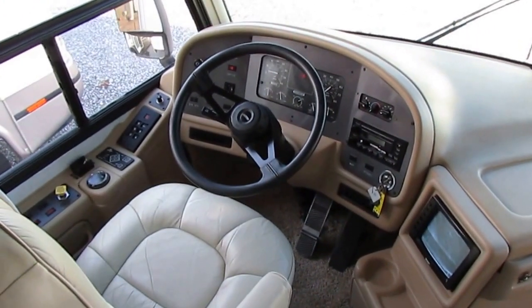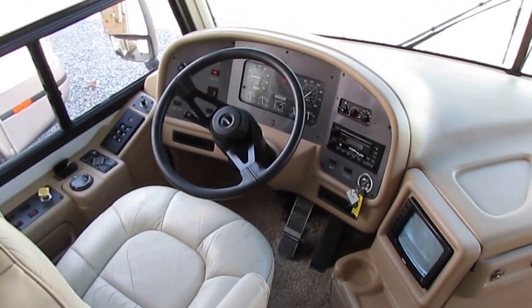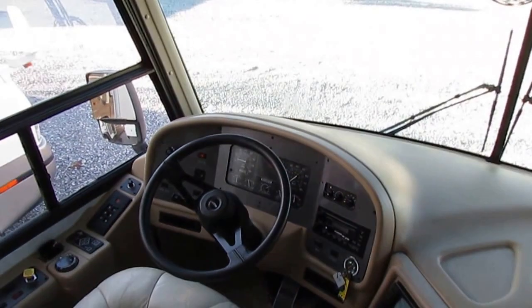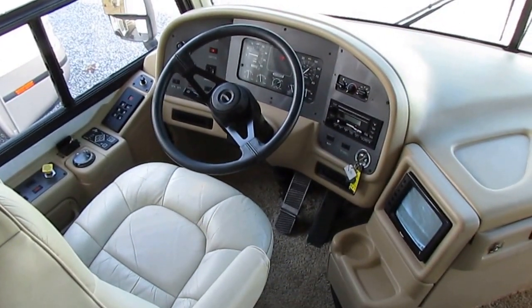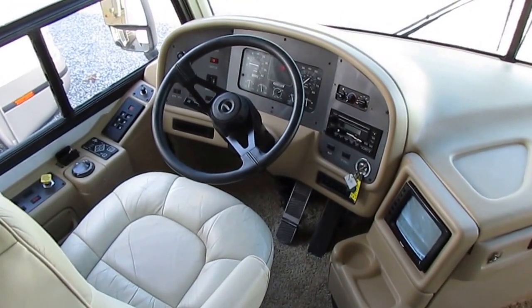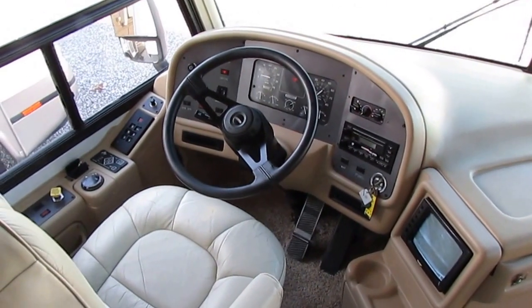This diesel will get up and go. It's going to tow pretty much whatever you want to put behind it. If you want to run 80 to 85 miles an hour all day long, this one can do it without breaking a sweat. That torque is really a big plus — that's your hill-climbing power, your towing power, your get-up-and-go power.